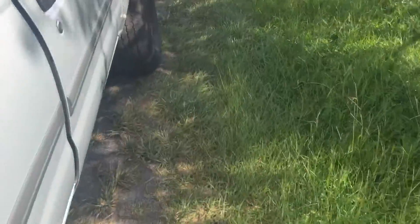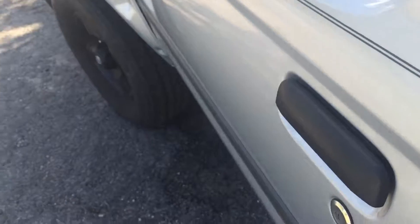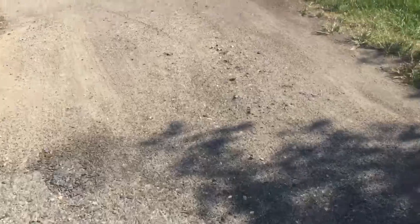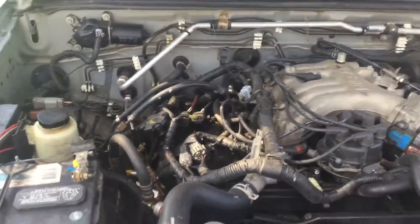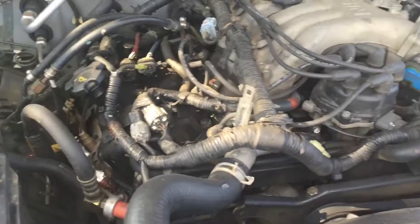I'm going to show you the engine bay, which is immaculate in my opinion. There are a few problems that it has, and I have paperwork on those which I will show you in a few moments after I show you this motor. Very, very clean.